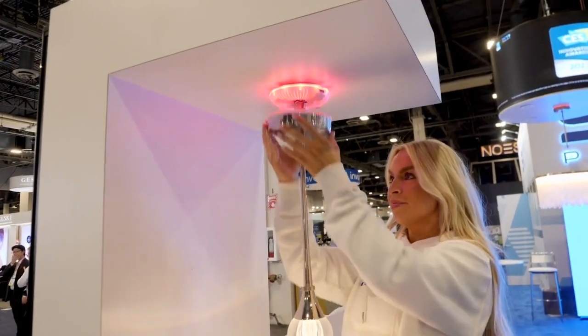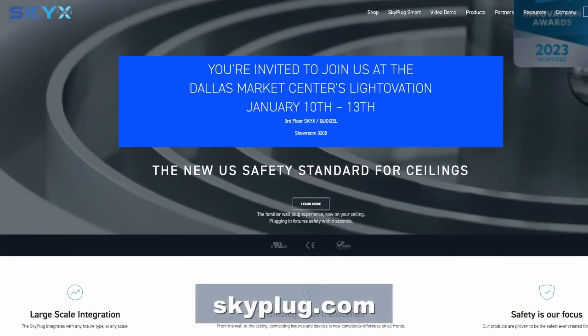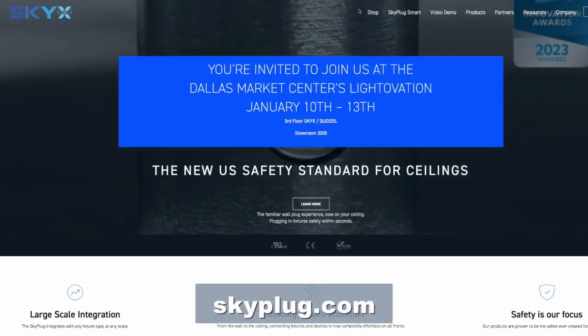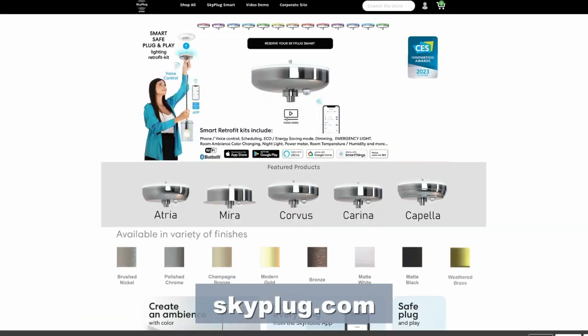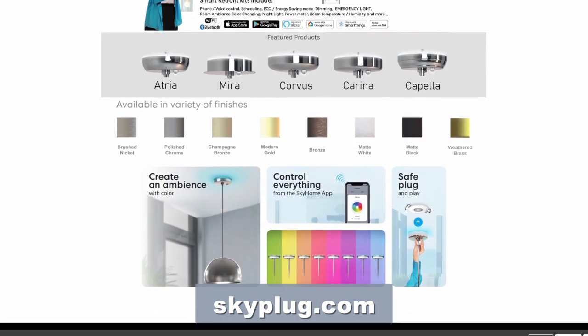Is the product available already? We're actually now at skyplug.com — press on Shop Now. You can start making reservations; we're starting to supply next month. The website is skyplug.com, go to Shop. All right, I appreciate it, Ronnie. This is your Guru of Geek, Marlo Anderson, at CES 2023. Thank you so much.